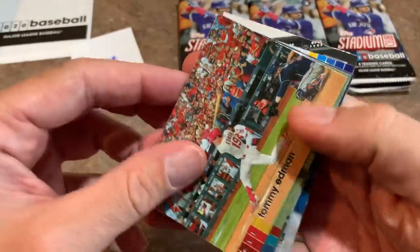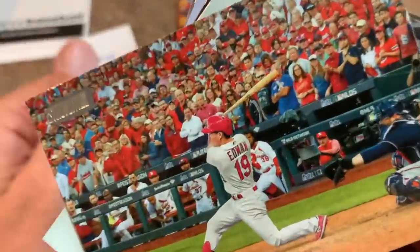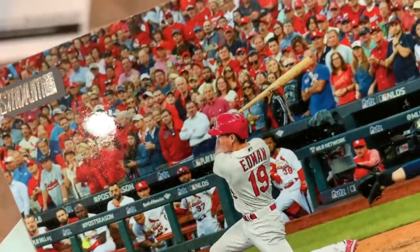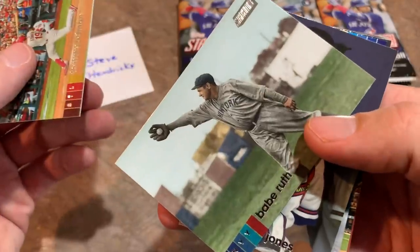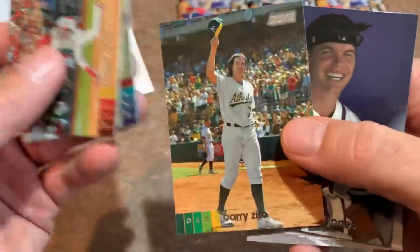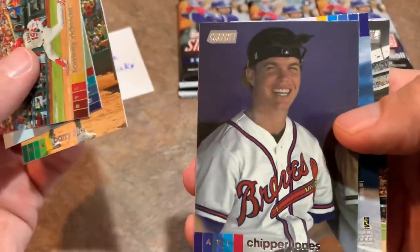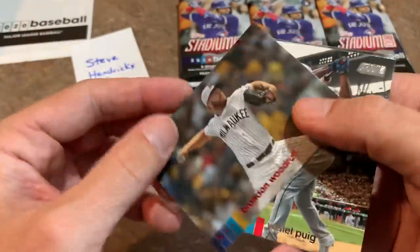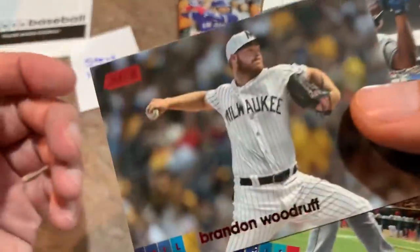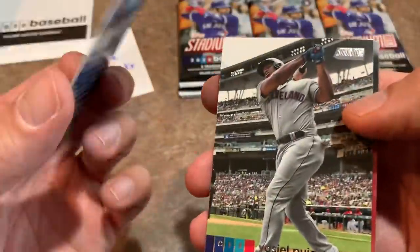We've got a Tommy Edman — that's a great picture right there, back before cardboard cutouts when there were actual people in the stands. How about a Babe Ruth? That's an awesome picture right there; they really did a nice job picking out these old photos. Chipper Jones kind of goofing off in the dugout. Here comes an insert card — it's going to be a Brandon Woodruff, and that is a red parallel. Those aren't numbered, but they're still pretty cool.